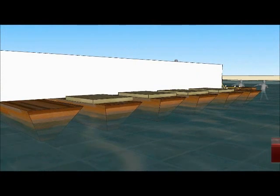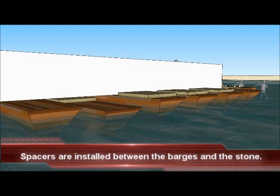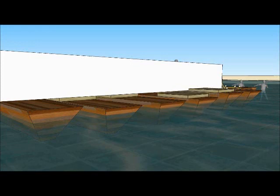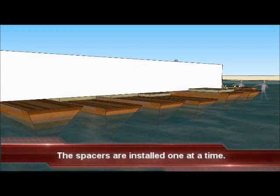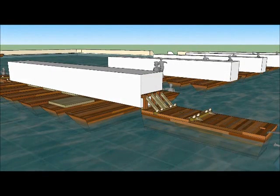Spacers are installed between the barges and the ceiling stone. The purpose of these spacers will become apparent in just a few minutes. With the additional support of barges on each end of the stone, these spacers can be installed one at a time without any problems.